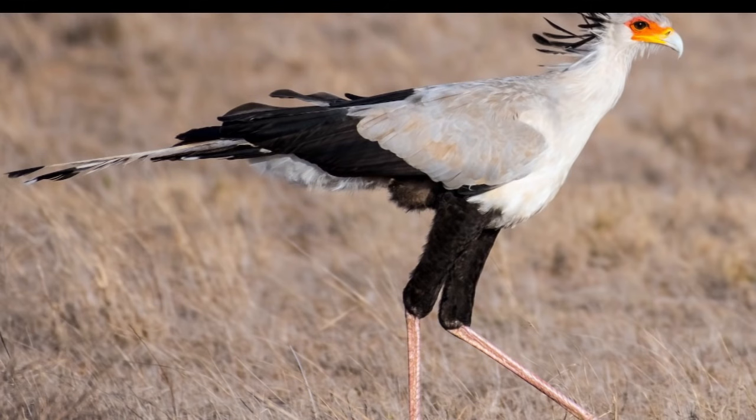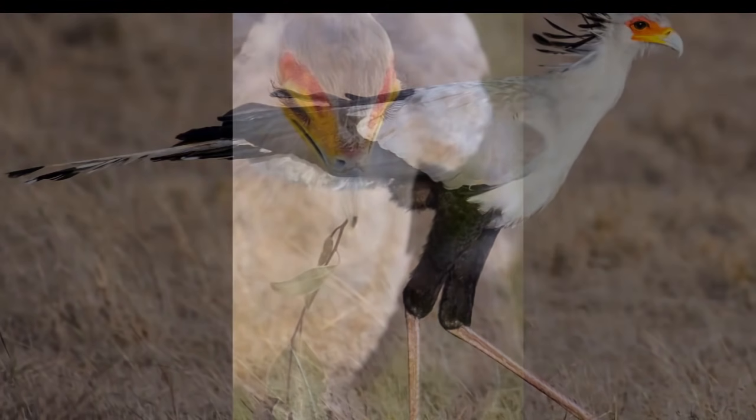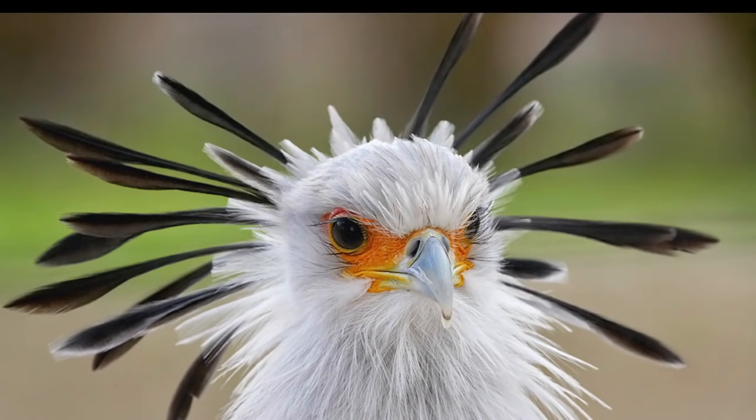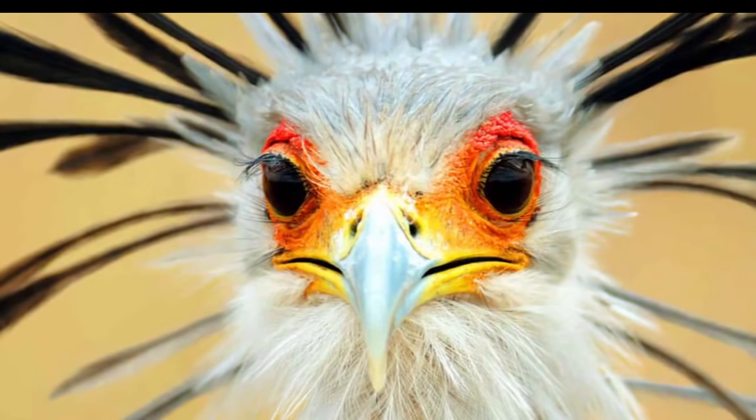John Frederick Miller described the species in 1779. Although a member of the order Accipitriformes — which also includes many other diurnal birds of prey such as kites, hawks, vultures, and harriers — it is placed in its own family, Sagittariidae.